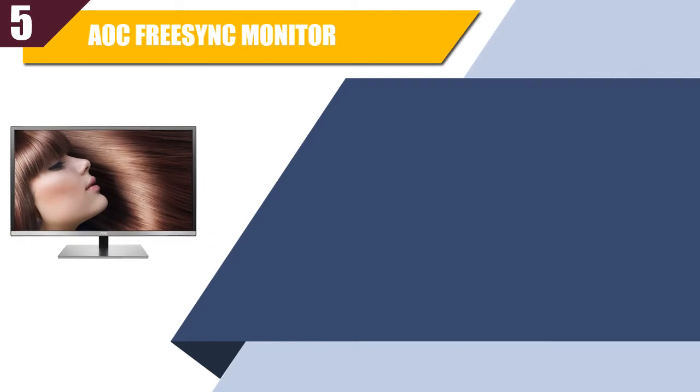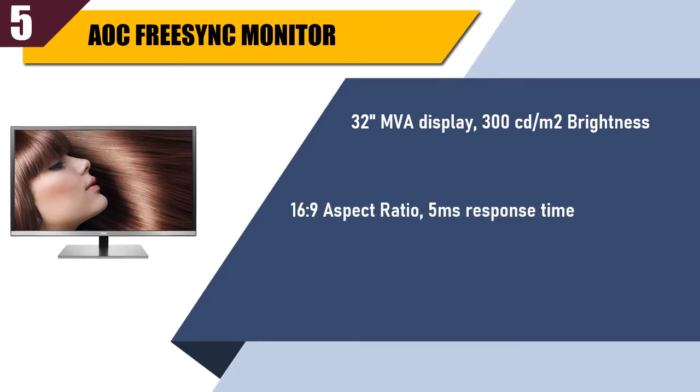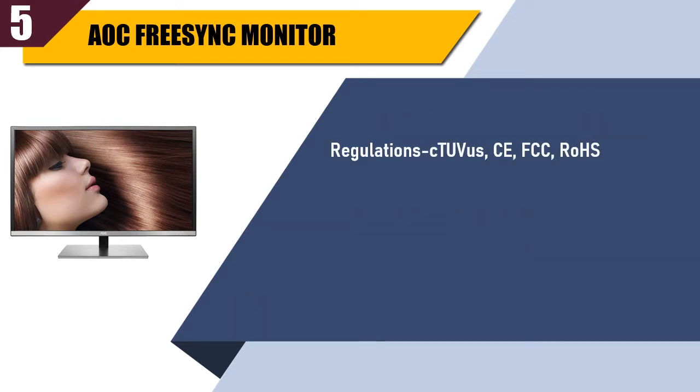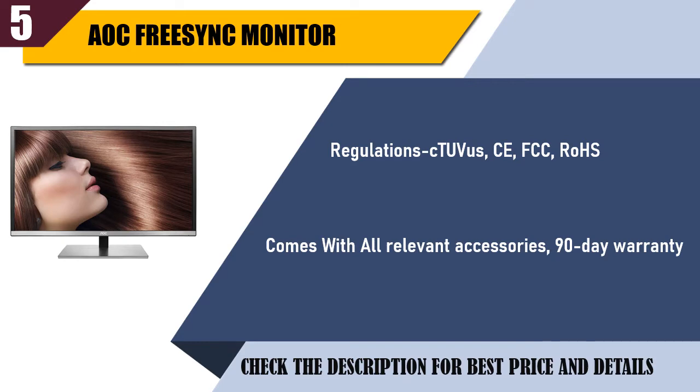Best of 5: AUK FreeSync Monitor. 32-inch MVA Display, 300 cd/m² brightness, 16:9 aspect ratio, 5 milliseconds response time. Connectivity: VGA, DVI, HDMI, DisplayPort. Regulation: CE, FCC, RoHS. Comes with all relevant accessories, 90-day warranty. Check the description for best price and details.